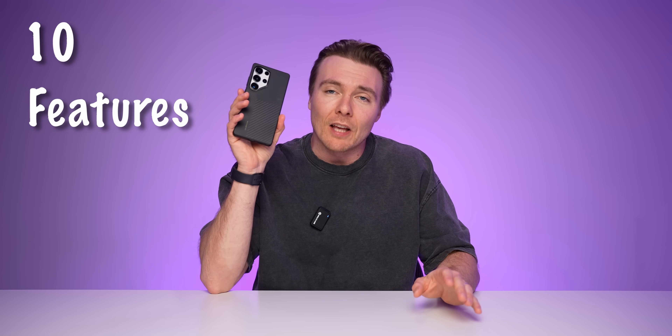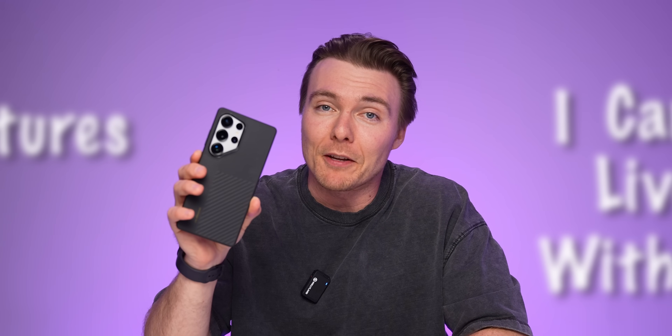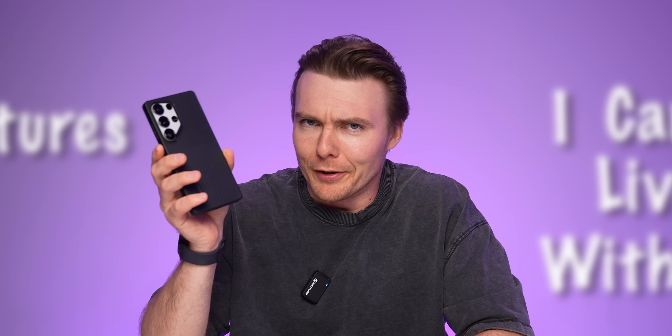I've made a lot of Samsung Galaxy tips and tricks videos over the years. In today's video I want to show you 10 features of the Galaxy phone that I cannot live without — features where if the phone didn't have them, my life would probably be a lot harder. Let's get started with the very first one.